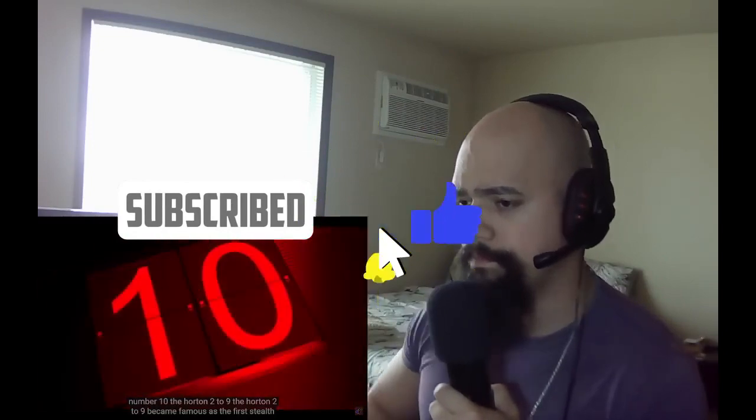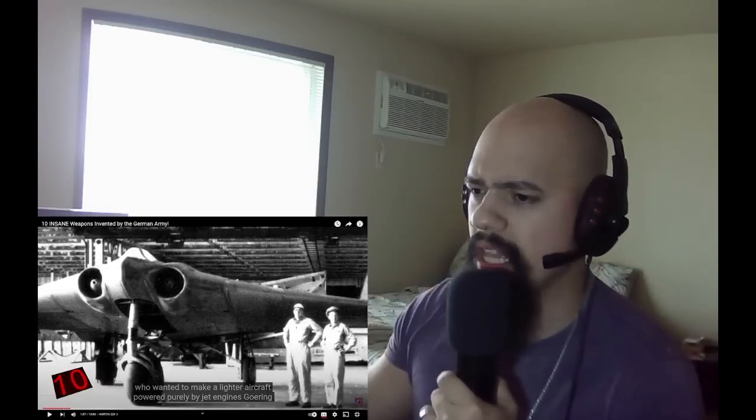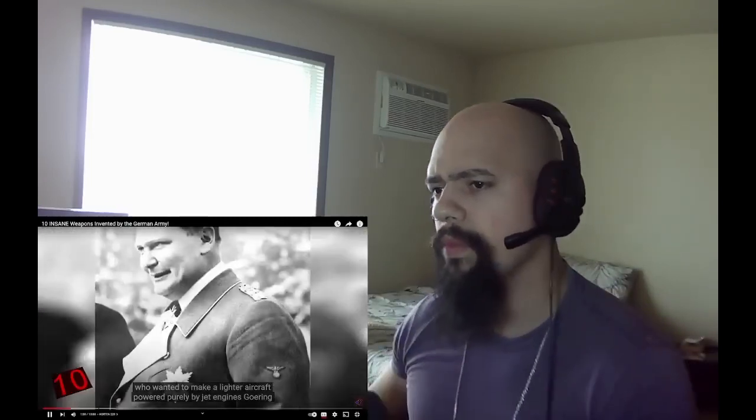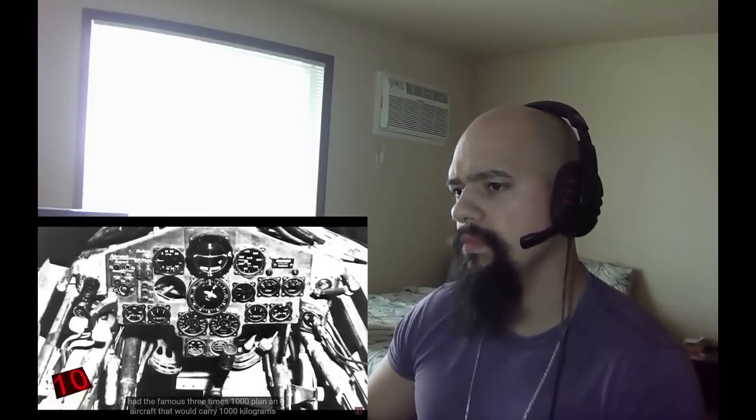Number 10: the Horton 229. The Horton 229 became famous as the first stealth bomber ever. The prototype was created by Hermann Göring, who wanted to make a lighter aircraft powered purely by jet engines. Göring had the famous 3x1000 plan — an aircraft that would carry 1,000 kilograms of bombs, travel 1,000 kilometers per hour, and reach a distance of 1,000 kilometers.